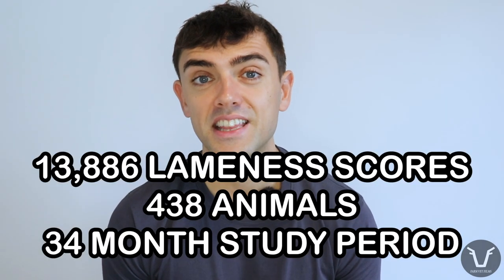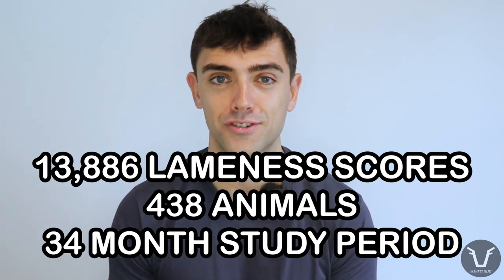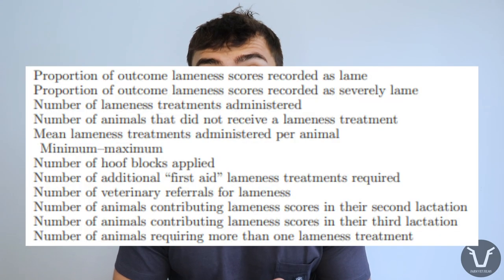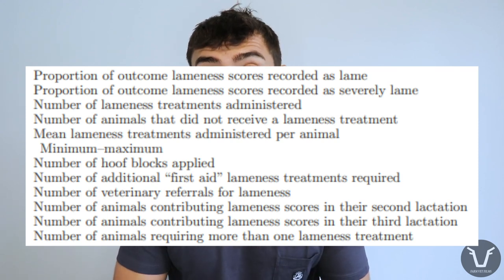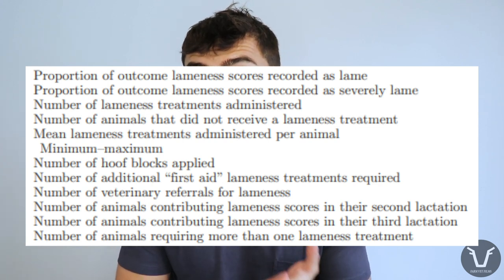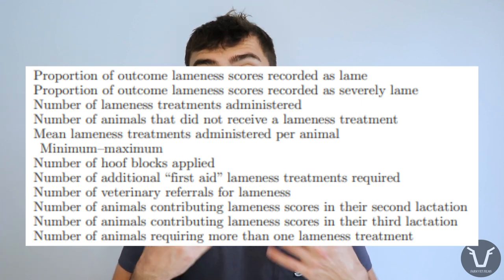In total there were 13,886 individual lameness scores from those 438 animals over the 34-month study period — that is a lot of data. Researchers analyzed how likely animals from each treatment group were to go lame, looking at: the percentage of scores rated as lame, the percentage rated as severely lame (3a or 3b), the number of treatments administered, the number of animals requiring no treatment, and the average number of treatments per animal.